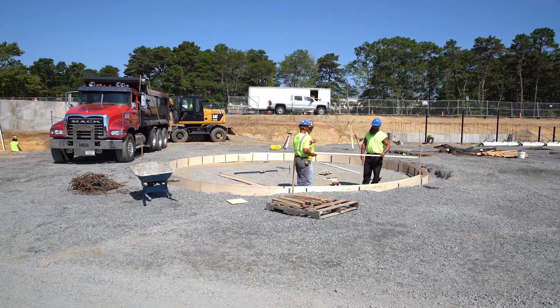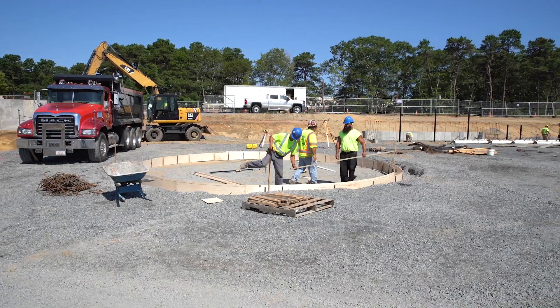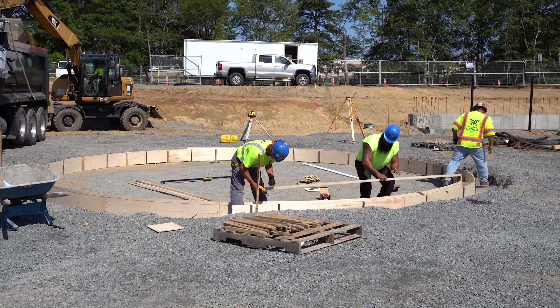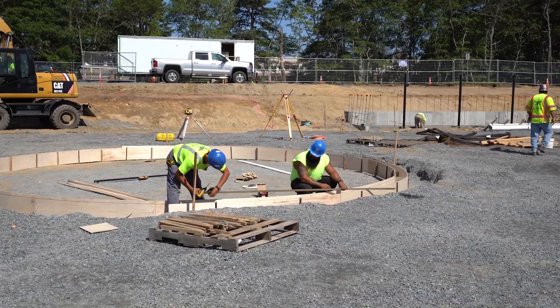As I mentioned earlier, the fields will be synthetic turf, but the batter's box and home plate will have traditional clay infill so that the batters and catchers will have firm footing and the type of base that they like to be on when digging in for the batter.